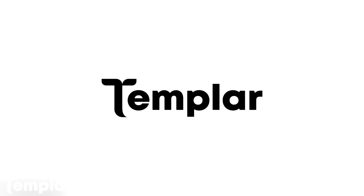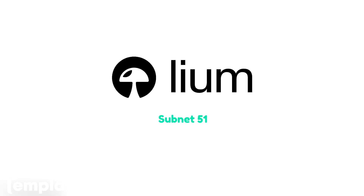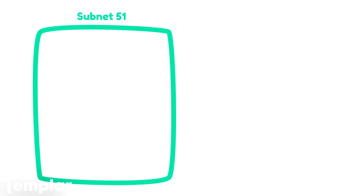Hey, this is Travis. Today we're going to go over BitTensor subnet number 51, Liam. And before we start, none of this is financial advice.